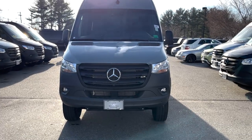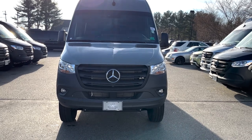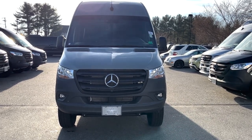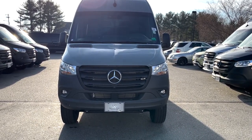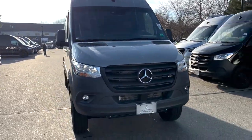Hello Bob, I'm Roger here at Mercedes-Benz. Thank you so much for coming in the other day with your son-in-law looking at this 170 2023 all-wheel drive Mercedes-Benz Sprinter van in blue-gray.